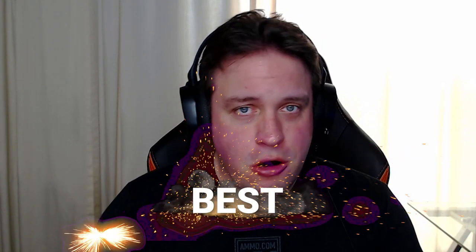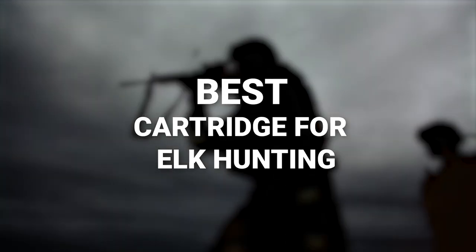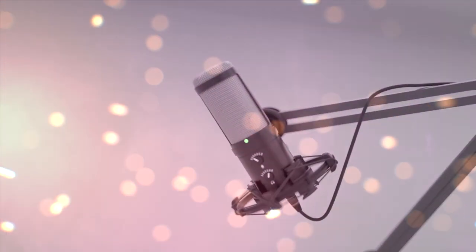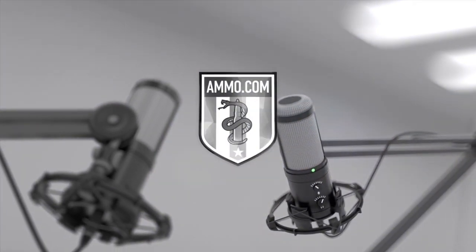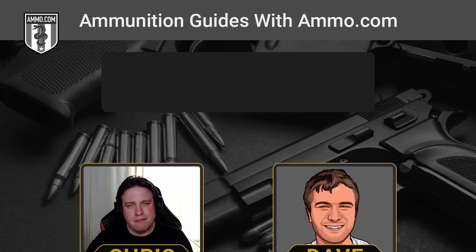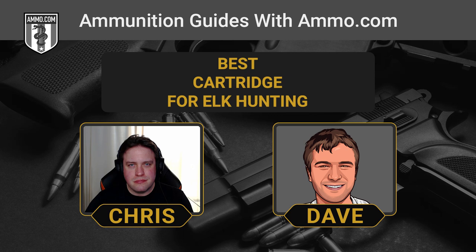Do you love elk hunting? Dave and I have some of the best cartridges you're going to need on your next elk hunt. Hello, friends and lovers. This is Dave Trillo, and you're listening to the Ammunition Guide podcast brought to you by Ammo.com.